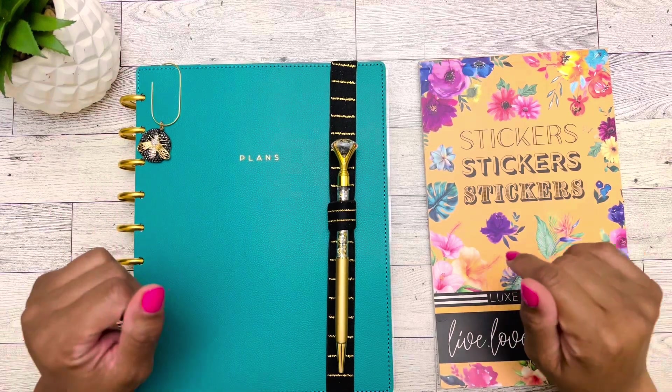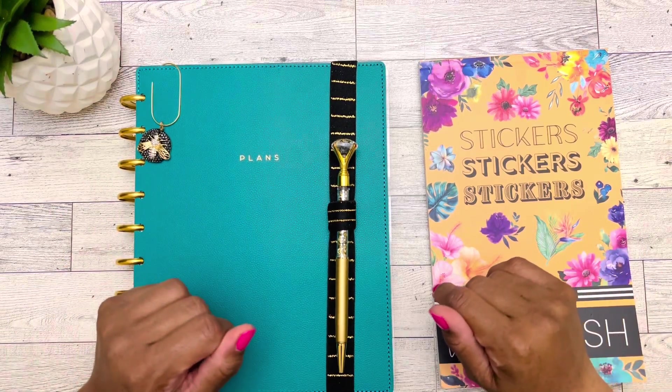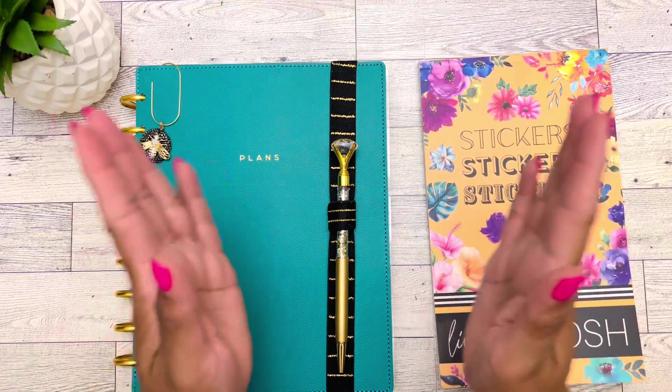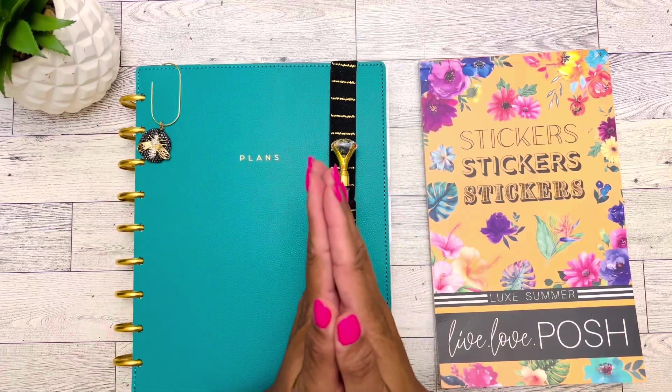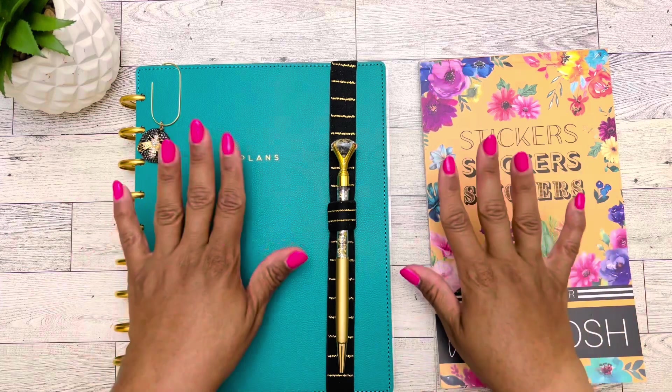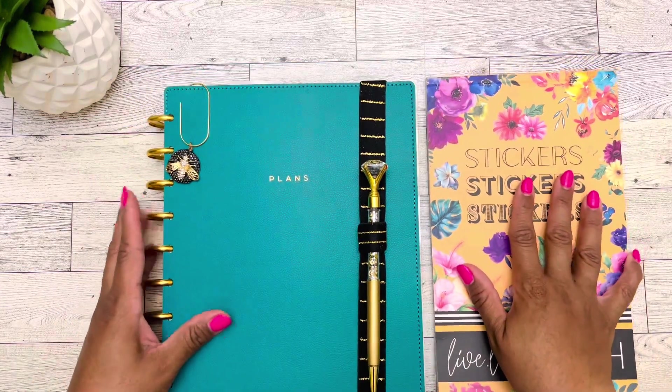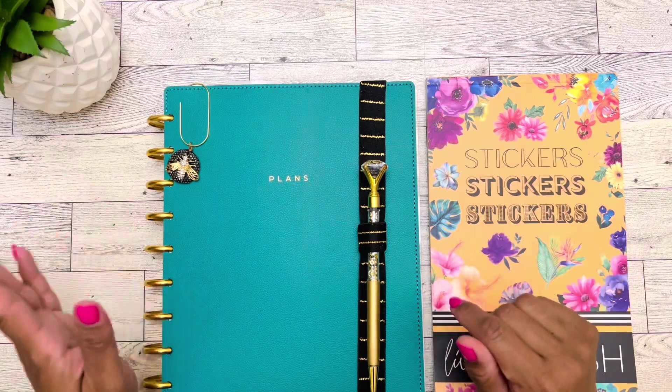Hello friends, welcome or welcome back to Pretty Planet. My name is Tara for those of you that are new. We are going to be decorating in my catch-all planner for the first week of September.